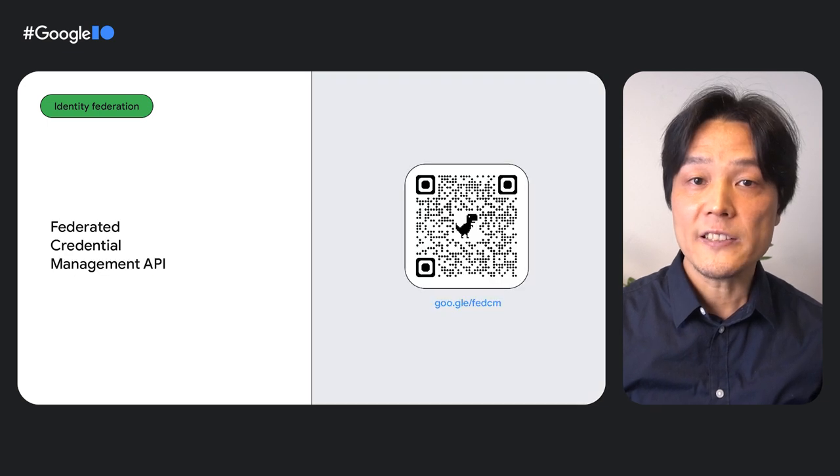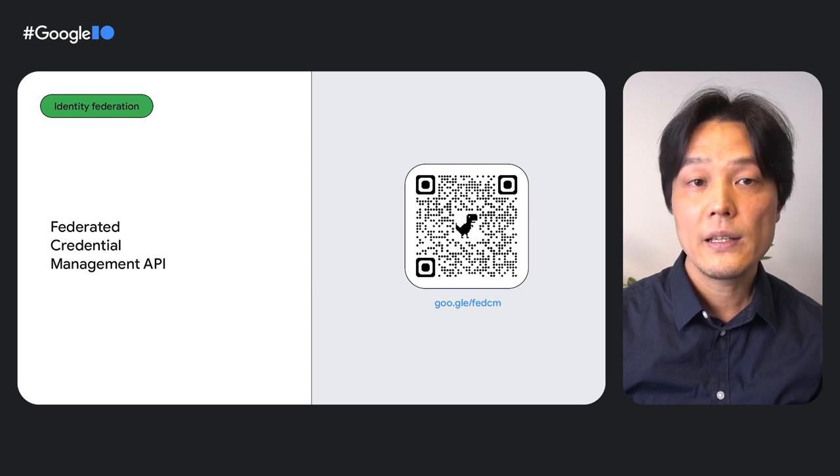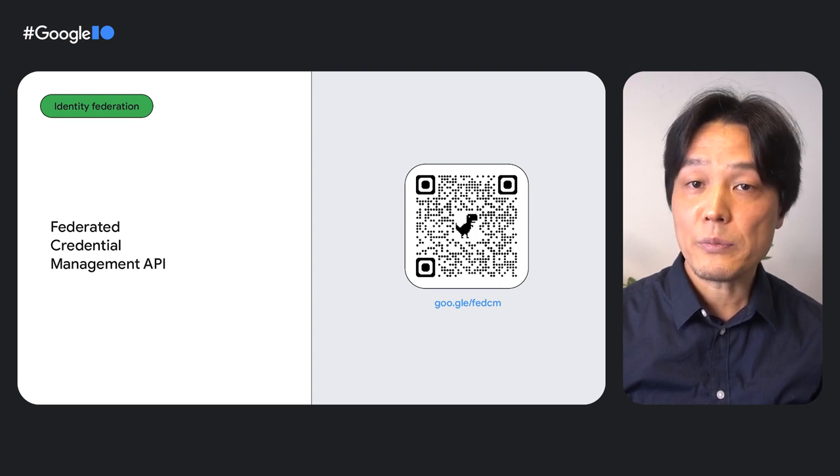Identity providers such as PayPal and Times Internet are working to implement this API. You can learn more and track progress at Google.